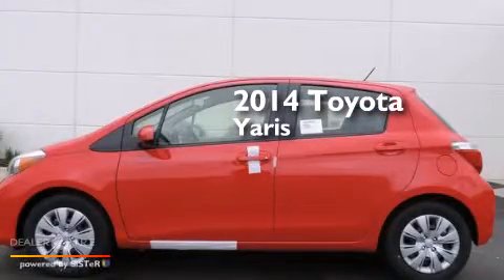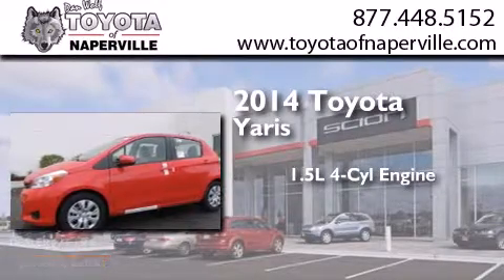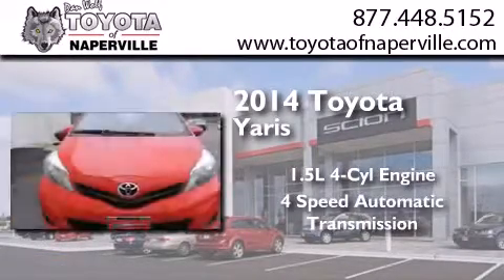This is a brand new 2014 Toyota Yaris. It features a 1.5 liter 4-cylinder engine and a 4-speed automatic transmission.